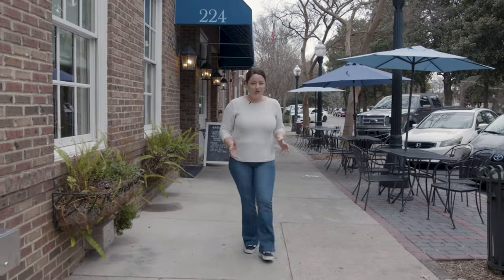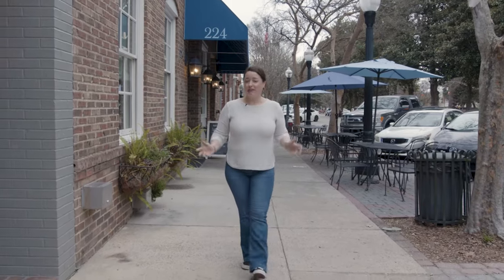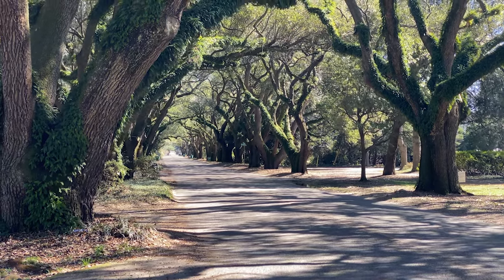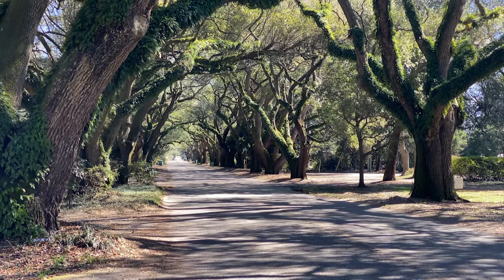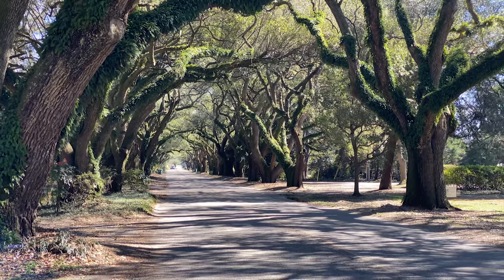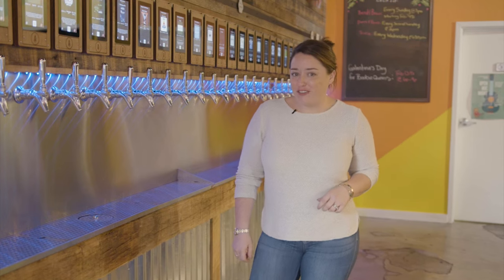If you've seen any photos of Aiken, I can almost guarantee you've seen Aiken's Avenue of Oaks, also known as South Boundary Avenue. This piece of history is one of my favorites. These trees were planted in the 1890s and early 1900s, which makes them more than a hundred years old. A century later, this seed money has flourished into one of Aiken's greatest treasures.